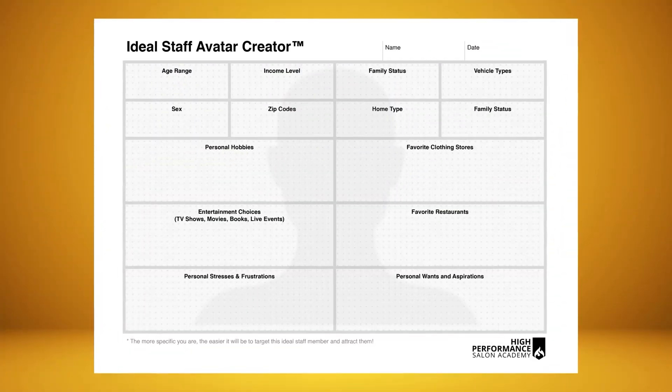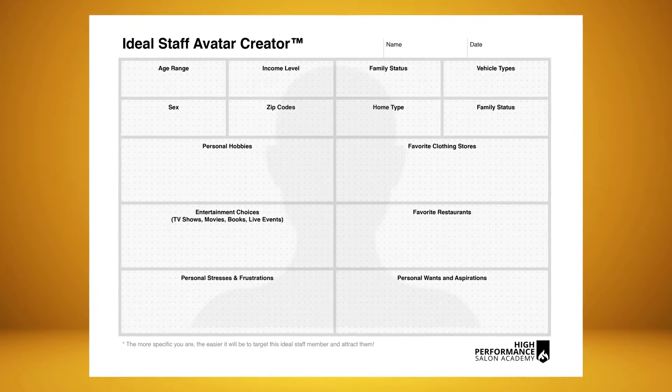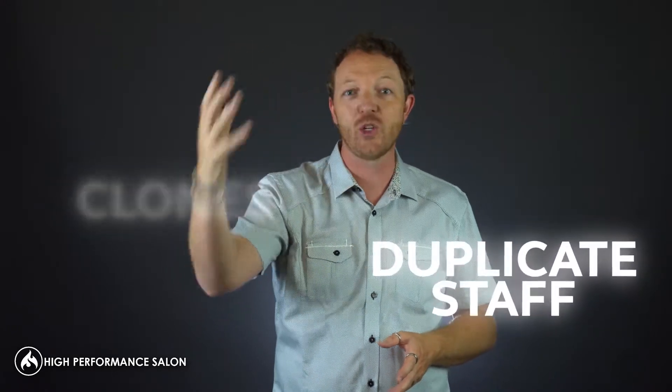So how do you make sure that you get more of the type of people you want on your staff? How do you actually create more of them? We've created a tool called the Ideal Staff Avatar Creator for you to actually spend some time thinking about who you want to hire — taking a really good look at all the staff that you want to create clones and duplicates of.